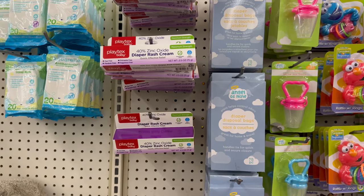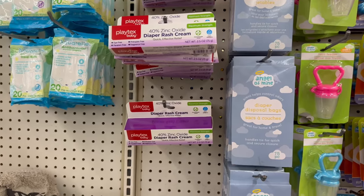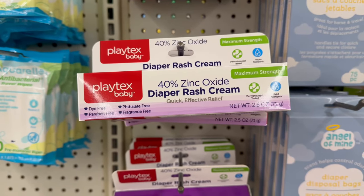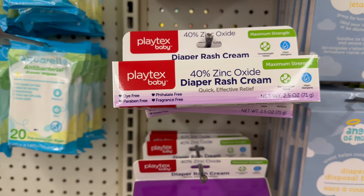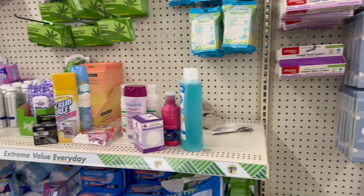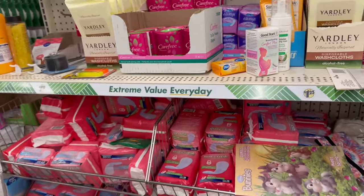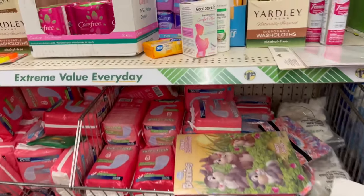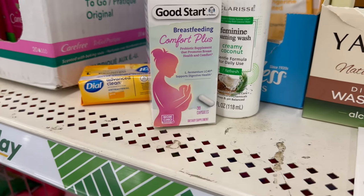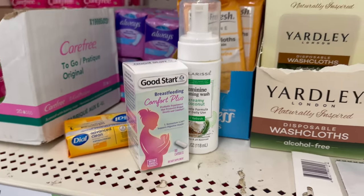Dollar Tree brought in Playtex baby diaper rash cream — maximum strength — for $1.25! Playtex is name brand, so that's impressive. In the beauty and body wash area they also have bars of soap, Yardley wipes, and even Good Start breastfeeding comfort plus supplements — 30 capsules for $1.25! Wow, I've never seen that before. Dollar Tree is really trying to help our shopping needs at a great discount price.